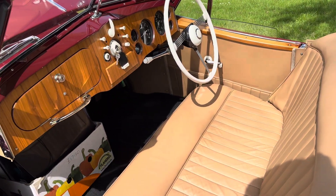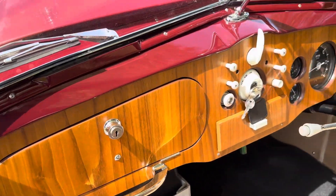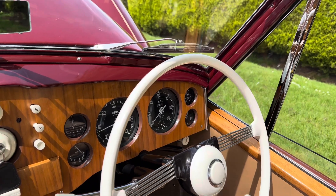The paint, the trim, the hood — everything. Every nut and bolt was rebuilt. You can see that's 10,000 miles, but that is genuine.